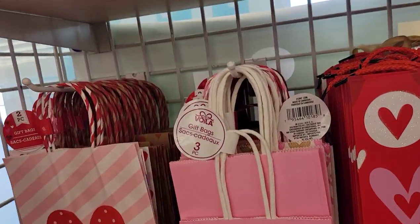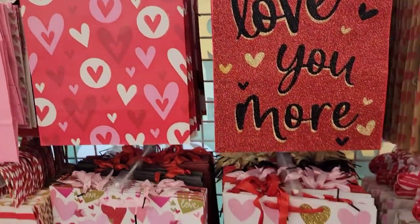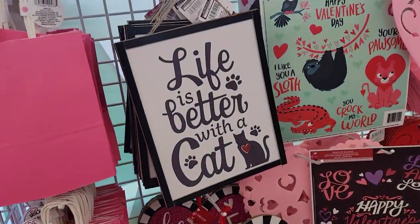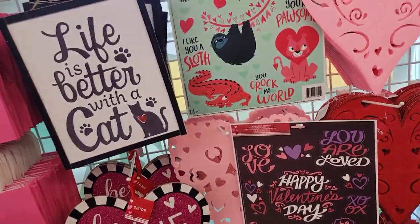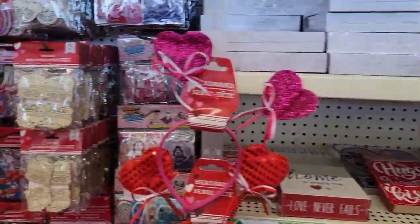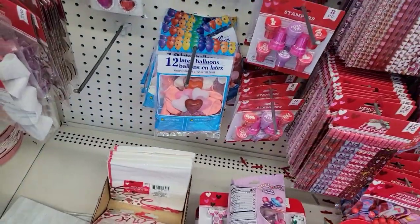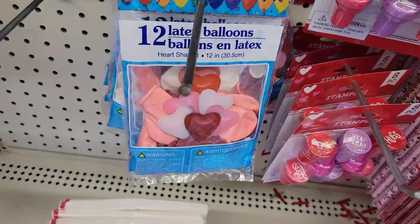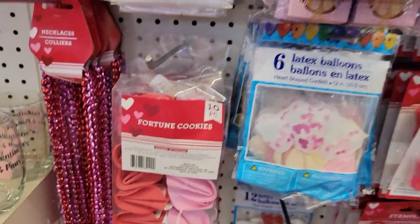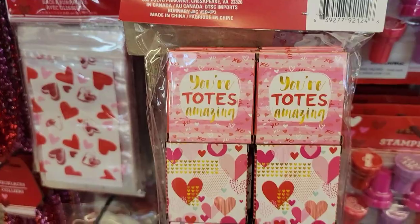All the little bags — three packs, two packs. 'Love you more.' I think we've seen most of this stuff already. We've got the bowls down there, the latex balloons down there. Fortune cookies, sticker boxes.